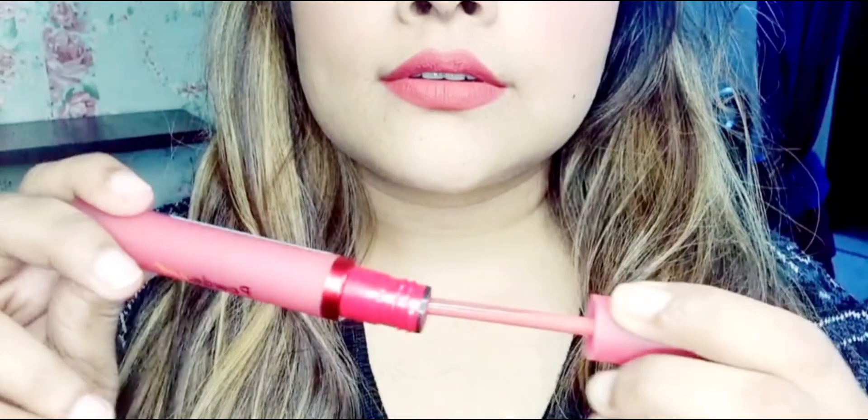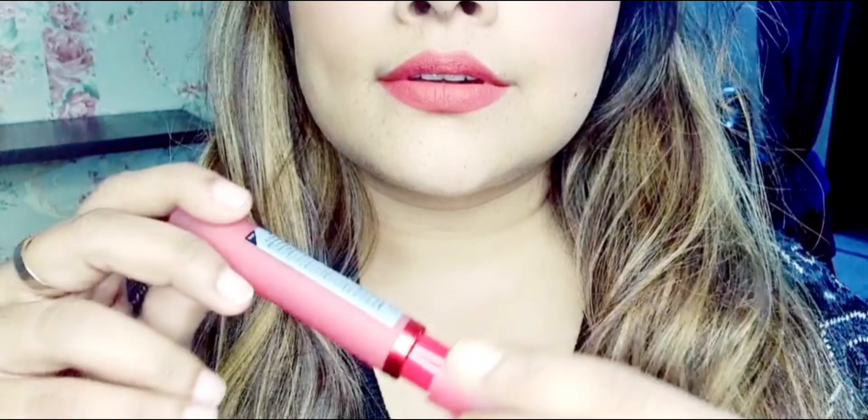And it is also available on Nykaa, so you can check it there. Its touch is very velvety and very soft. The wear time is about 5-6 hours, and you can give it a touch up.